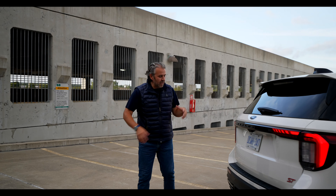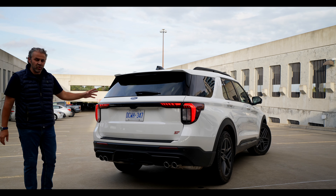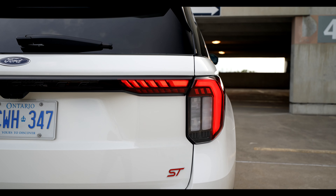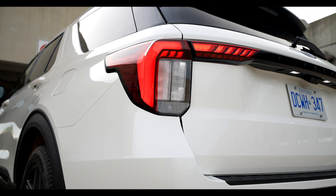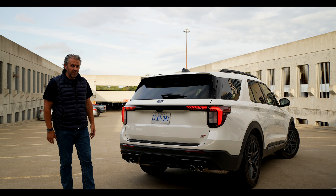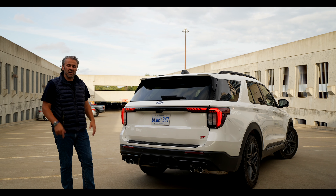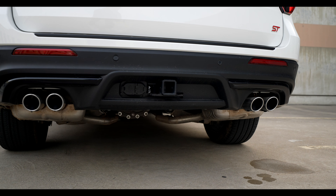Moving on to the back side, similar to the front end, we've got massive changes here, including the center bar where it says Explorer, the ST badge on the side, the taillights are different and more aggressive. I like that — it really stands out. And then we've got the quad exhaust system, which makes this entire ST package very, very appealing. It looks pretty good — you can't deny that. We'll talk about how it sounds when we go for a drive. And we've got a diffuser at the bottom, glossy black as well.